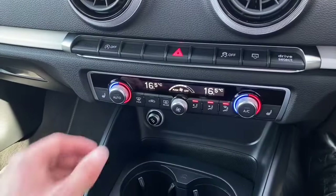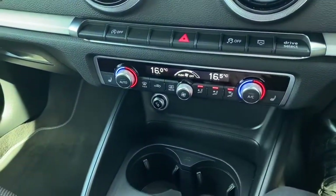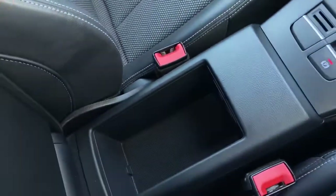Lower down houses the dual zone climate control, which is perfect for setting individual temperatures between you and your passenger. You also have dual cup holders along with a leather trimmed gear selector and additional armrest storage.